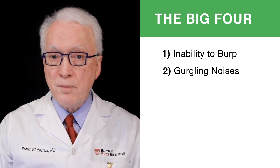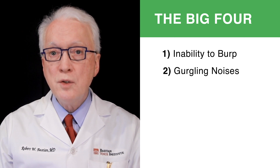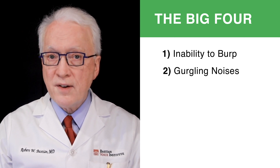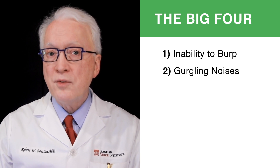Some colorful patient descriptions of the sound: one person said it's a symphony of gurgles. Croaking frogs — that's a very common one. Creaking floorboards, dinosaur sounds, that kind of thing.